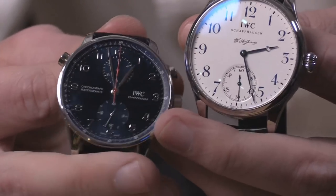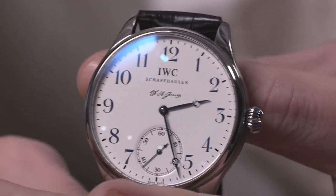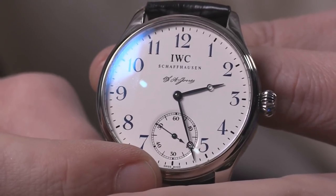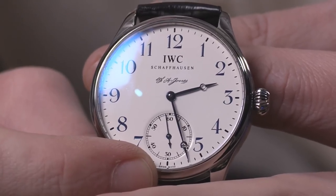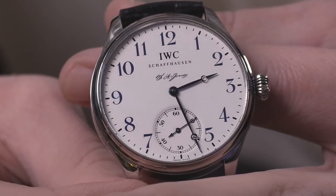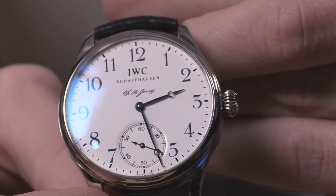IWC — let's talk Portugiesers. In 1868, Bostonian F.A. Jones traveled to Switzerland with patents and schematics to create American-style pocket watches with Swiss talent. The French Swiss rejected the idea; the Germans were open-minded, and thus the International Watch Company was founded. This watch was launched in 2005 — 43 millimeters in stainless steel, a limited edition of 3,000 pieces — with a dial and onion crown paying tribute to the F.A. Jones-era pocket watches: a 12-layer lacquer dial with blue printing on a white gloss base, like an enamel dial of a 19th-century IWC pocket watch.